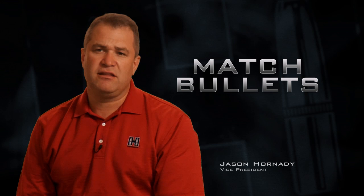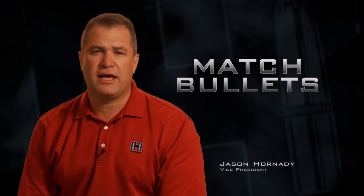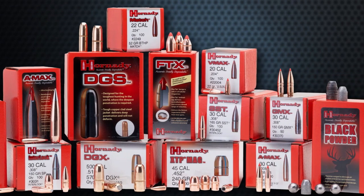The best part about this and the research that we did is it has transcended through the whole line. Every single bullet is now using the new technology that we came up with for these new match bullets.